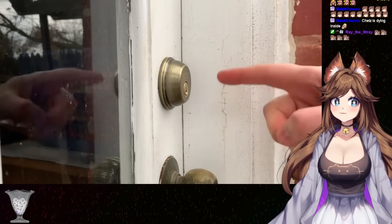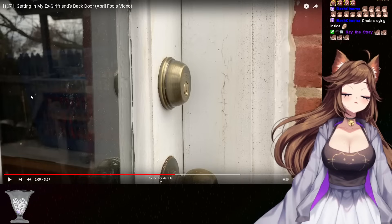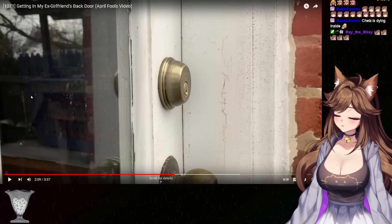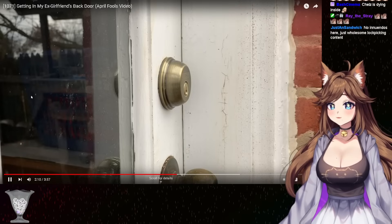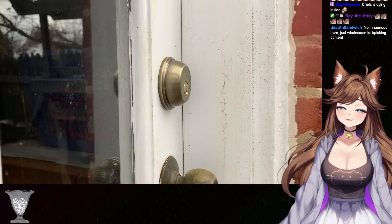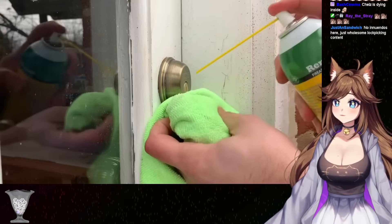And because we need to lubricate this anyway, I'm going to flush out the main opening with a good bit of lube. We just need to be sure to keep a towel underneath that opening so we don't make a mess.